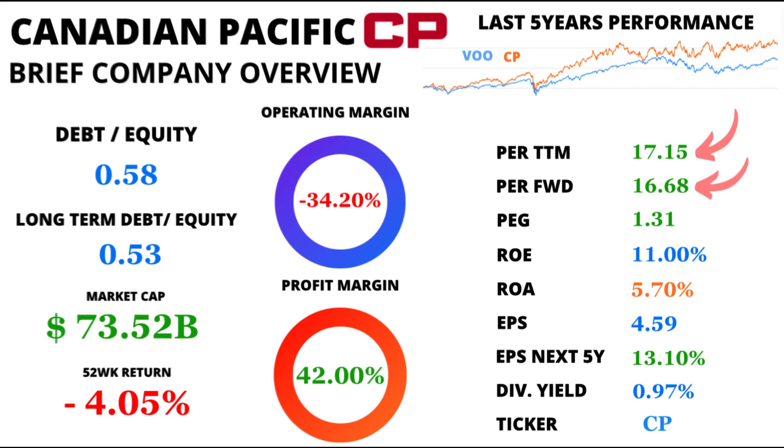Our first stop is the price-to-earnings ratio, or PE. CP's trailing 12-month PE currently stands at 17.15. But what's interesting is that over the past five years, the average PE has been 23.30. Looking into the future, the PE forward is a promising 16.68, suggesting optimism about CP's forthcoming earnings.